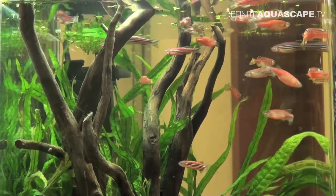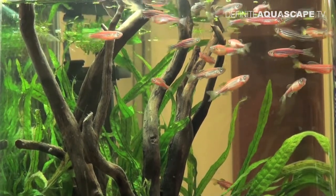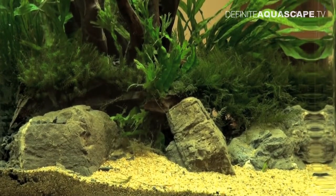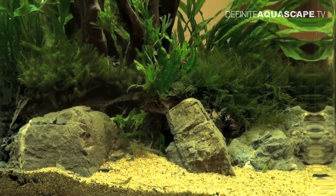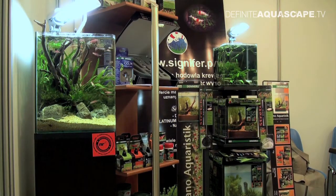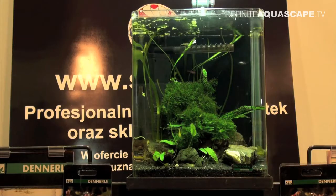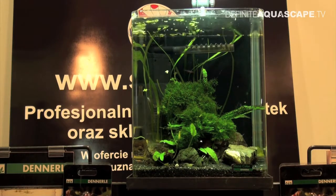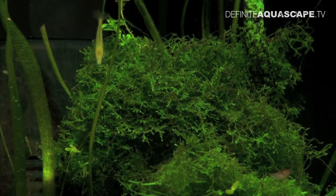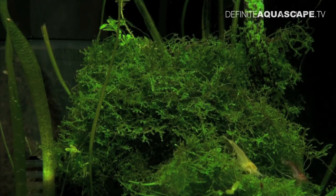The green color of plants was contrasting with the color of the red zebra danios. The second cube, slightly smaller, was located in the center of the booth. Inside there were shrimps, Neocaridina heteropoda of the varieties yellow and red cherry.